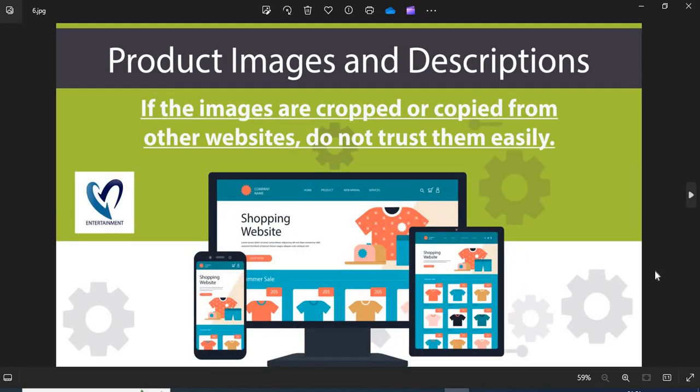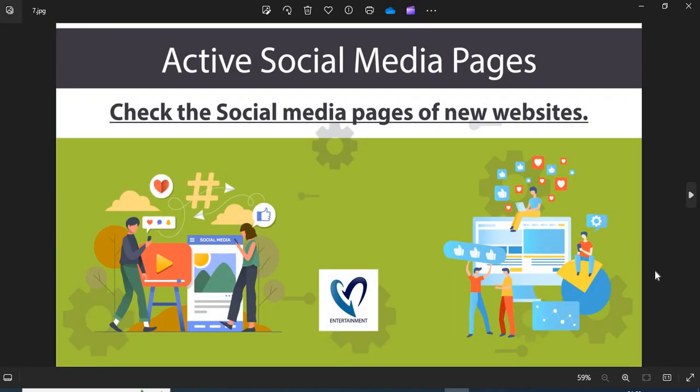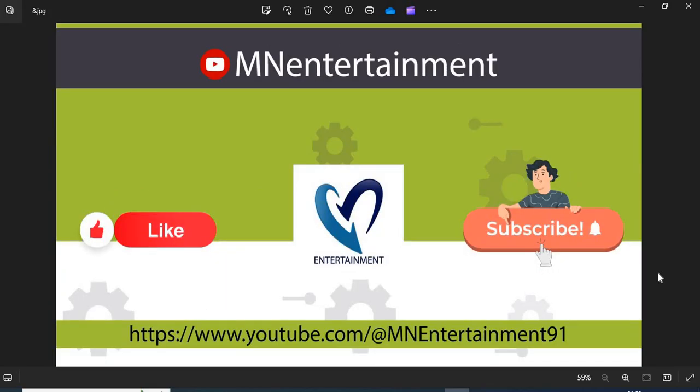Point 6: Product images and descriptions — before shopping, you need to check the product images and descriptions properly. If the images are cropped or copied from other websites, do not trust them easily. Point 7: Active social media pages — the active social media presence shows the authenticity of the online store. You can check their pages on social media.